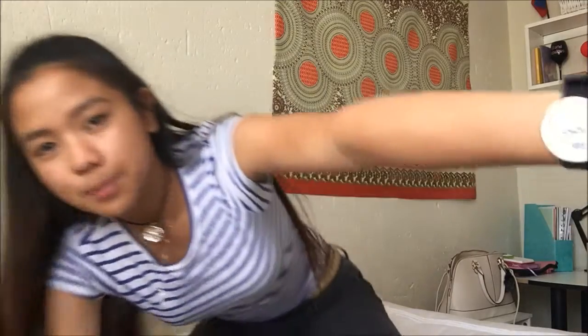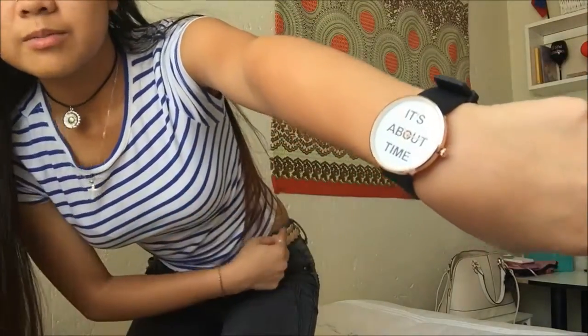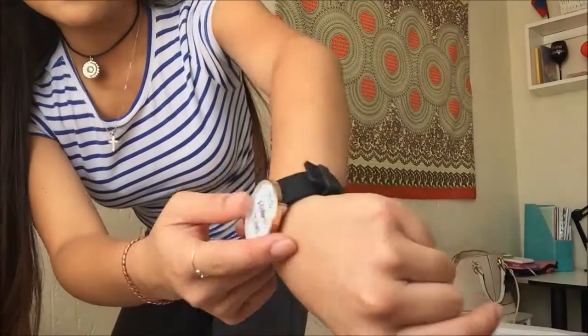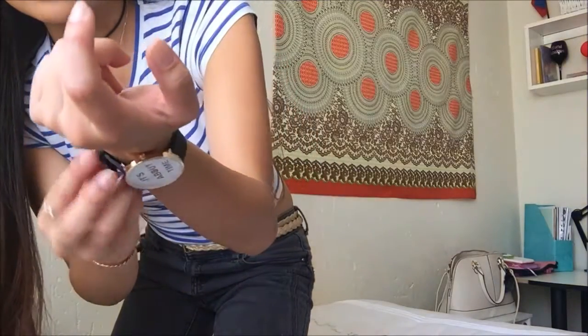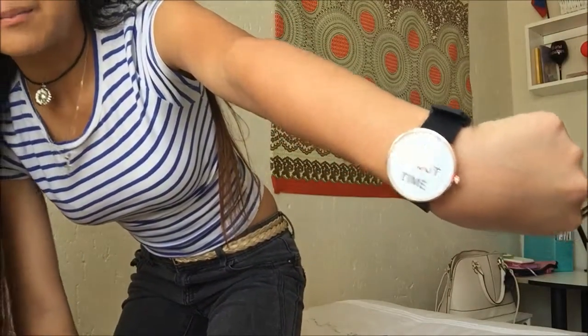Let's start with the less exciting things first. I've already used most of these so I don't have the packaging or price tags. One of the things I got recently is this watch — it's black with rose gold hardware and a rubbery strap. It says 'It's About Time' and I got it from Lovisa, my favorite jewelry store.